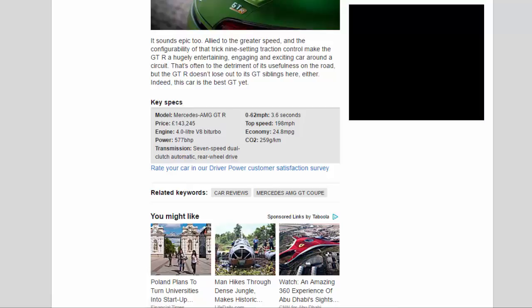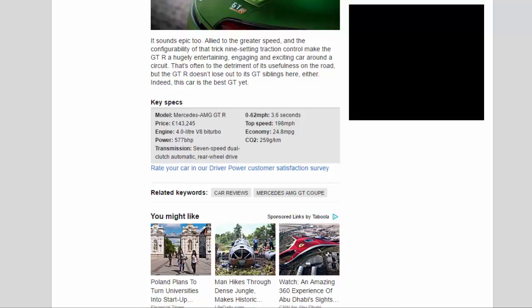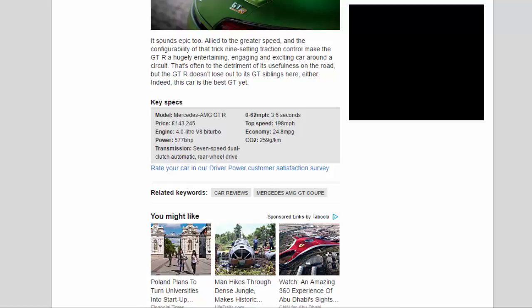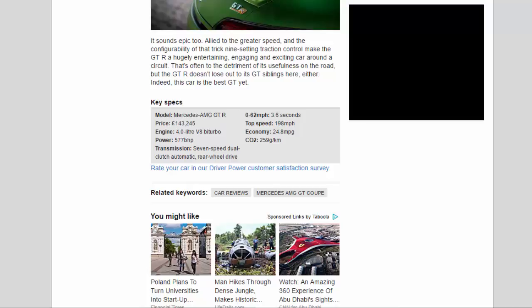Key Specs — Model: Mercedes-AMG GT-R. Price: £143,245. Engine: 4.0-liter V8 bi-turbo. Power: 577 bhp. Transmission: 7-speed dual-clutch automatic, rear-wheel drive. 0–62 mph: 3.6 seconds. Top speed: 198 mph. Economy: 24.8 MPG. CO2: 259 g/km.